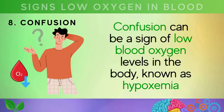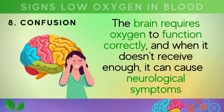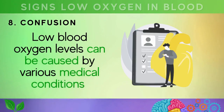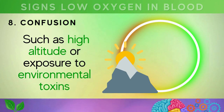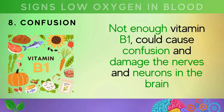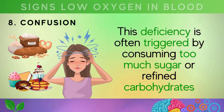The eighth and final sign is confusion, which can indicate low blood oxygen levels, also known as hypoxemia. The brain requires oxygen to function correctly, and when it doesn't receive enough, it can cause confusion, disorientation, and other neurological symptoms. You may also feel lethargic, tired, and irritable. Nutritional deficiencies such as a lack of vitamin B12, folate, and especially vitamin B1 (thiamine) can also cause confusion and damage to the nerves and neurons in the brain, often triggered by excess sugar or refined carbohydrates.